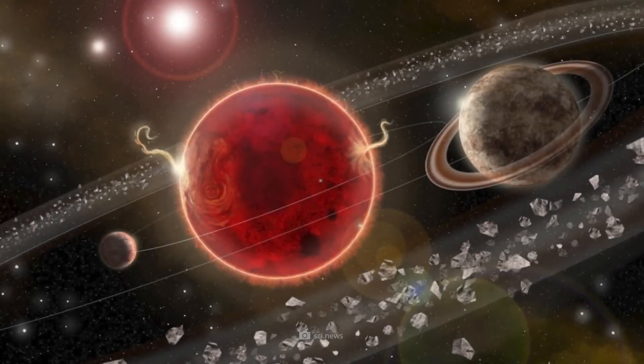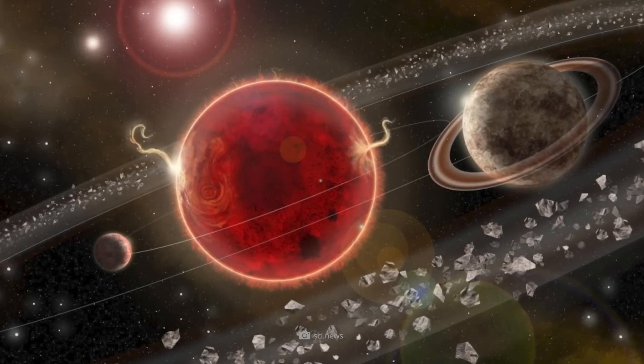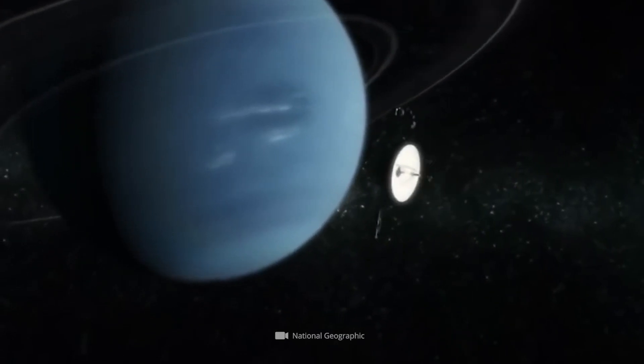This observation highlighted that, even as far as the spacecraft had traveled, the sun's influence continued to reach across unimaginable distances, sending shock waves that still resonated in the thin plasma of interstellar space.